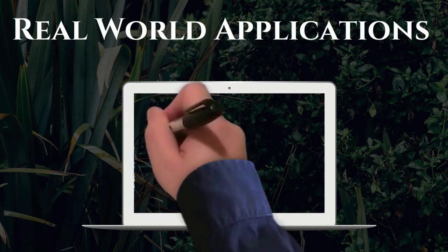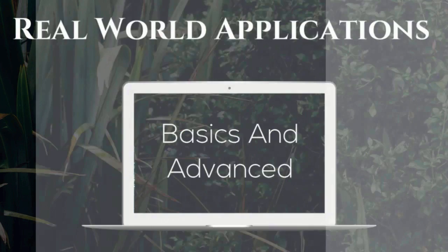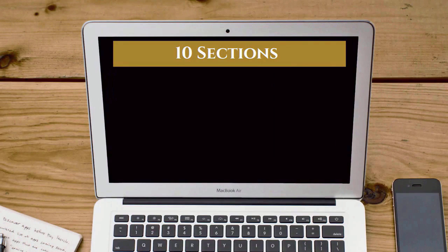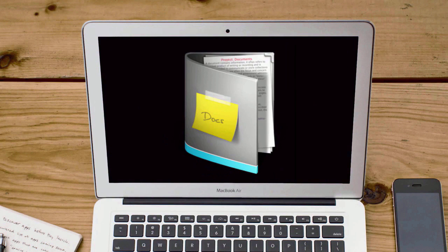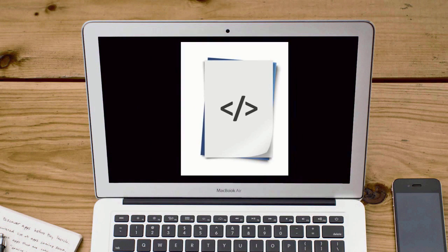This course is filled with real-world applications that will cover the basics as well as the advanced learning concepts of Laravel. This course has 10 sections of projects where each section has 5 to 10 lectures. You also get project files such as documents and royalty-free source code.